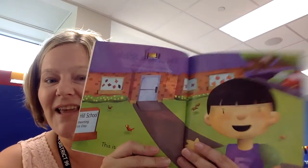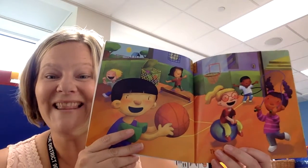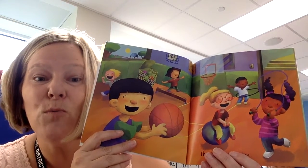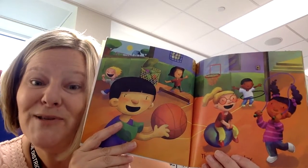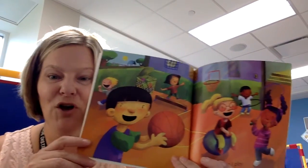This is my new school. This is where I play. So this is a gym. You might have a gym at school or a large motor room where you go and play with balls or walk the balance beam. Here at Ames we have a gym for the big kids and we have a large motor room where we go and use balls.